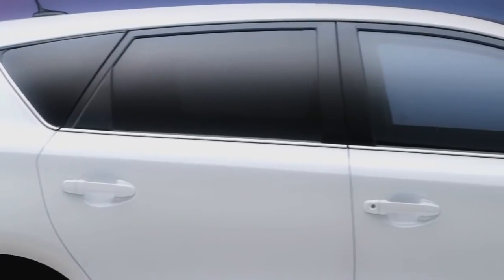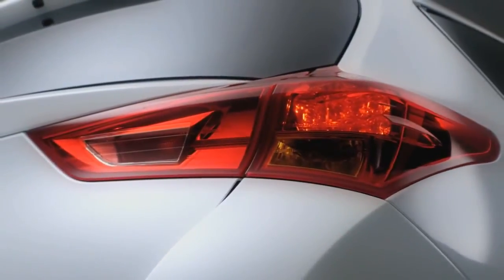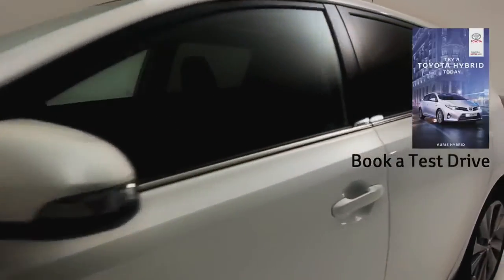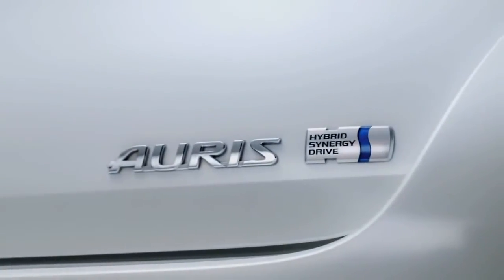All of this means free road tax, and for fleet buyers and company car drivers, a benefit-in-kind tax rate of just 10%. And because there's no need to plug it in, you just drive it like a normal car. You don't have to do anything special — just put petrol in the tank and go.